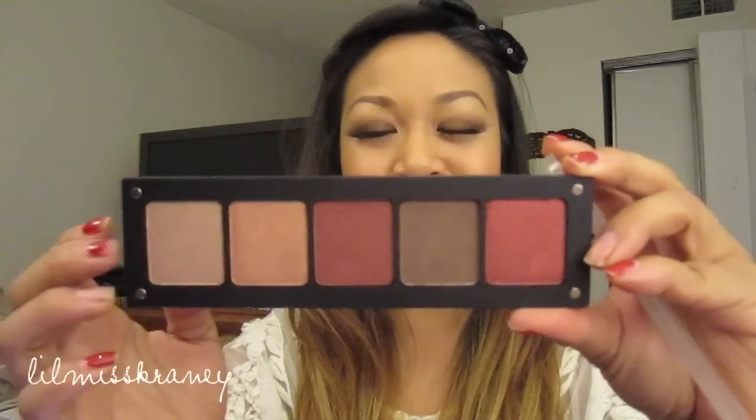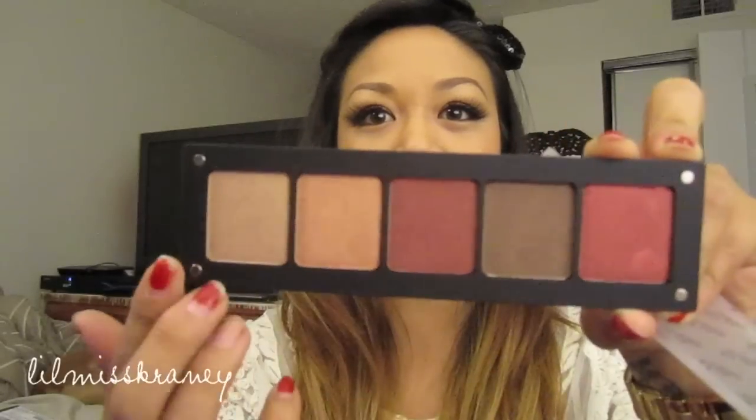The next place I hit up was Inglot. I've been wanting a Freedom System for probably a year now, so I got a five-pan palette. The colors I chose are pretty warm colors — I don't really have a lot of these kinds of colors in my collection, so I just picked up some of those. If I can find the numbers I'll list those in the description bar.